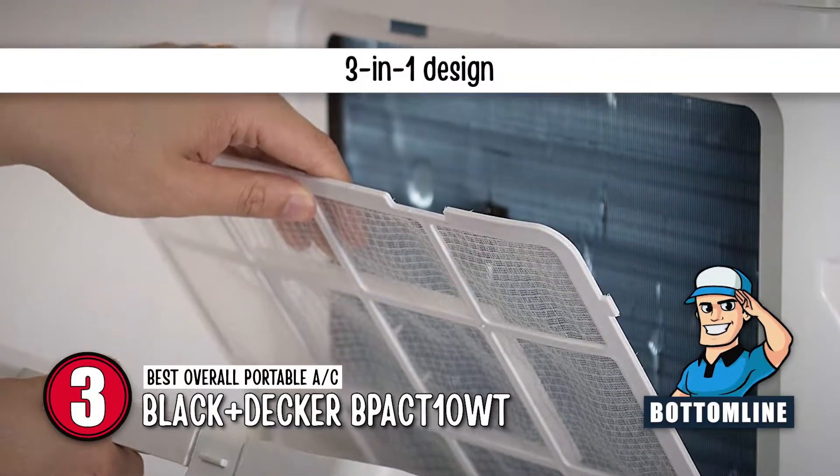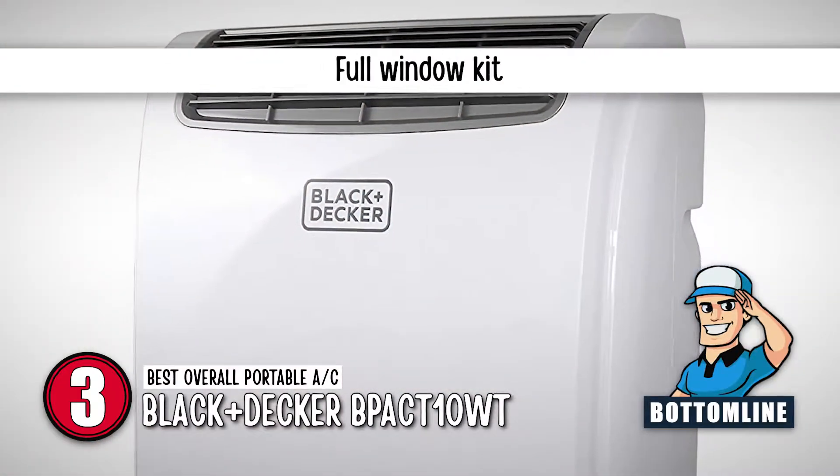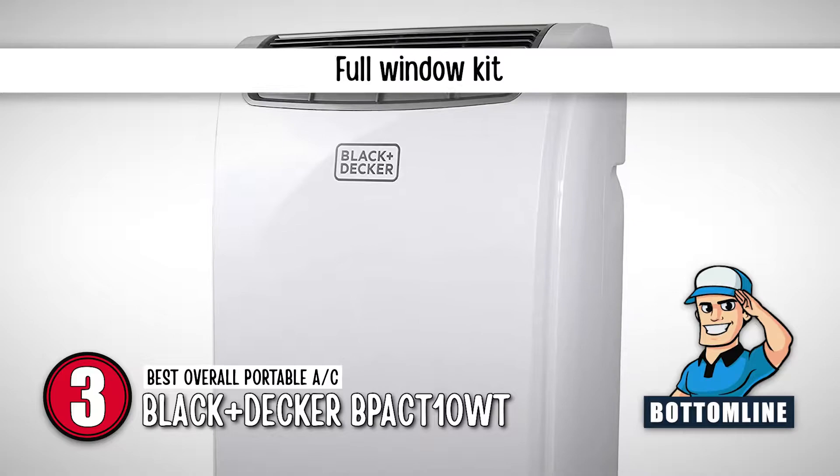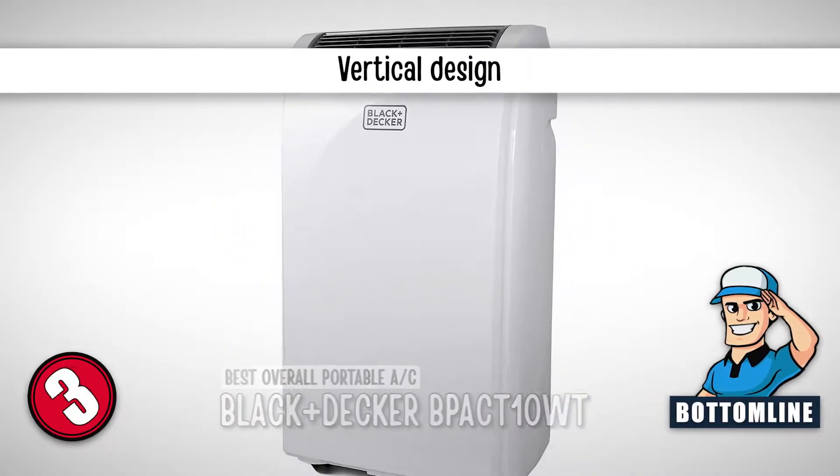Bottom line is, it offers a 3-in-1 design that's fit for any situation. It comes with a full window kit for an easy installation, and the vertical design of this AC allows for a steady flow of cool air.